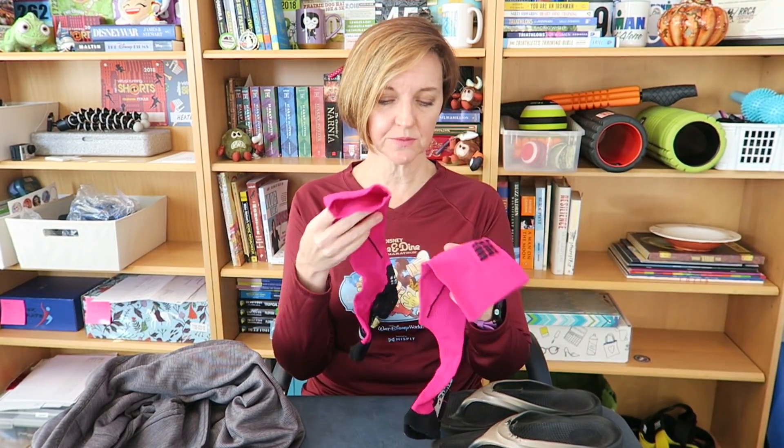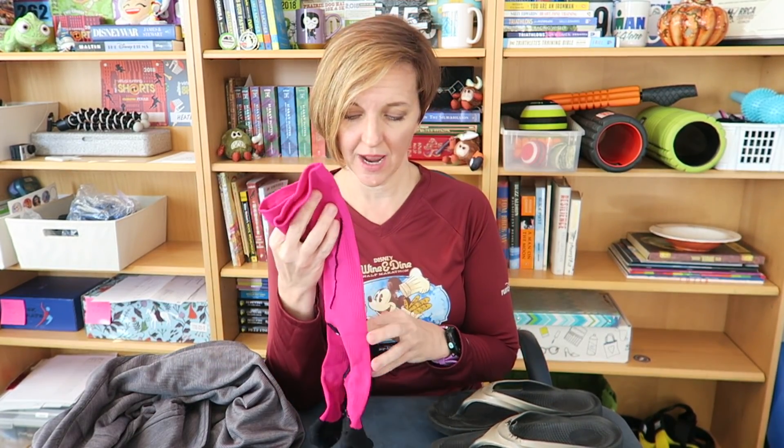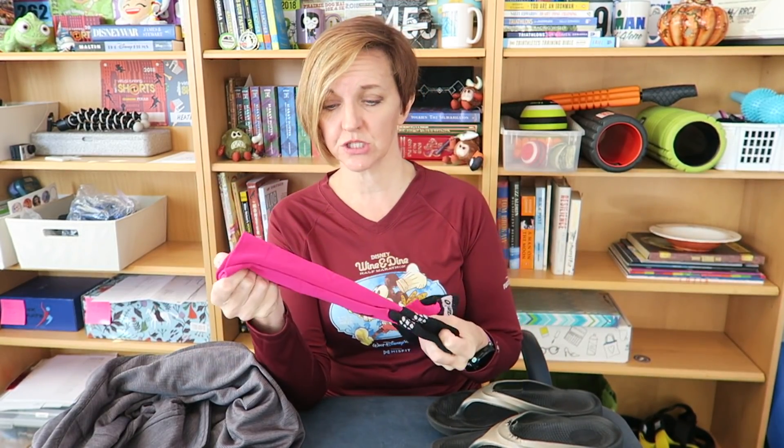Also in the footwear category, if you don't wear compression socks during the race, these are great for after. I personally like CEP compression socks, but any compression sock will do. If you put a pair of compression socks on after your race, it is going to keep the blood flowing, which helps with recovery as well.